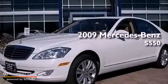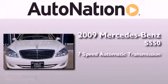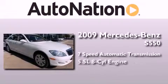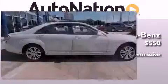This is a certified pre-owned 2009 Mercedes-Benz S550. This four-door sedan has a seven-speed automatic transmission, a 5.5 liter V8, and all-wheel drive.